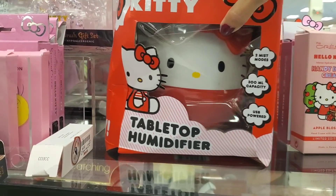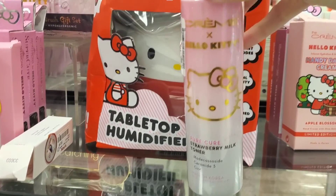I quickly saw a little stand with Hello Kitty stuff. So let me show you some of the items that I found.